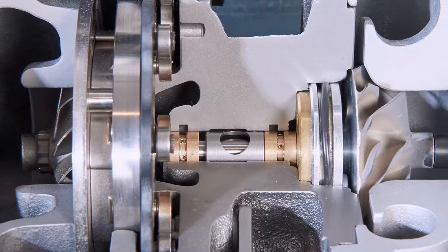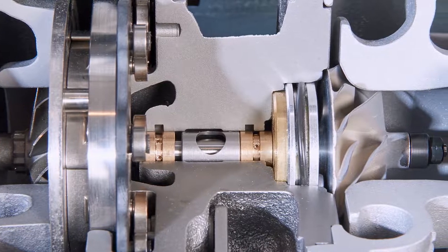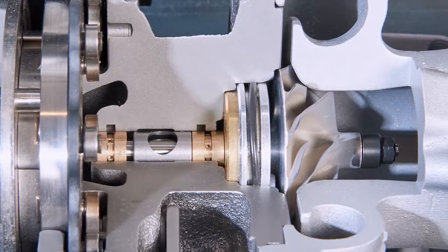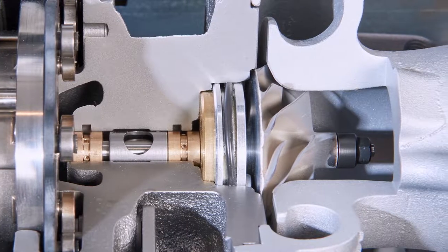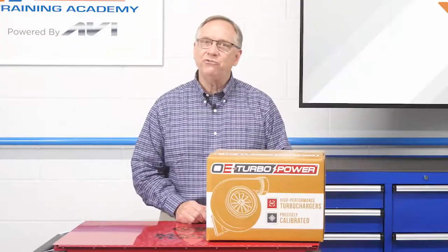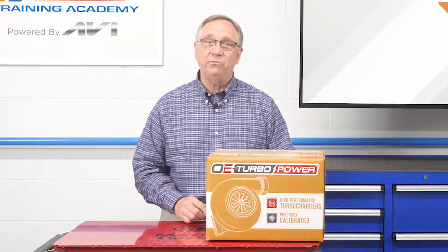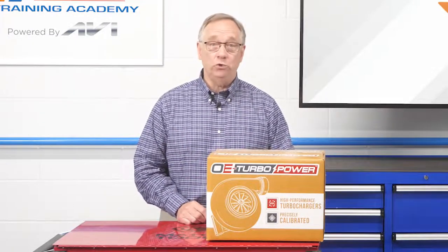The entire internal assembly is spinning at incredibly high RPMs — over 200,000 in some cases. High RPMs and extremely high temperatures spell big trouble for systems like lubrication and cooling.